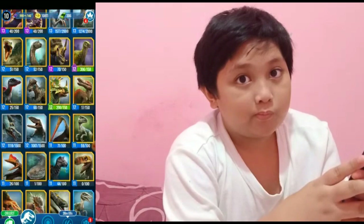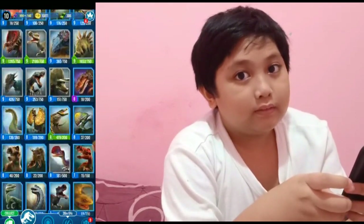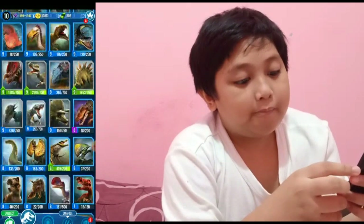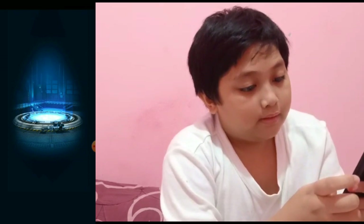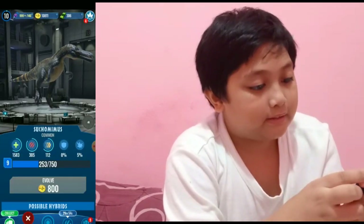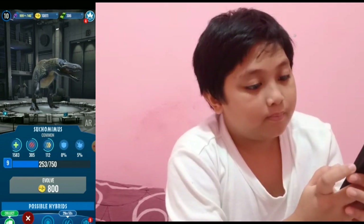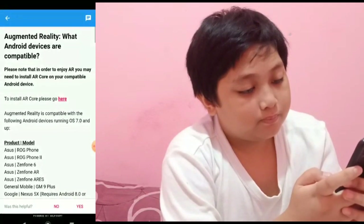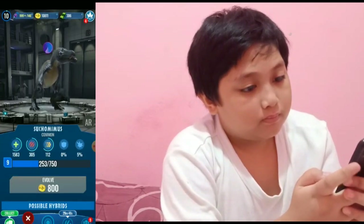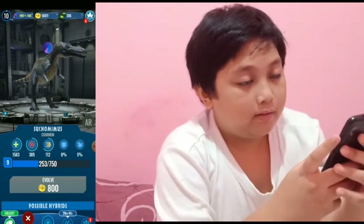This AR is only compatible with some devices, so I'm gonna borrow other people's video to show you guys about the AR. The AR feature is beside the name of the dino right here, but it isn't compatible with my device, so I'm gonna show you someone else's video.